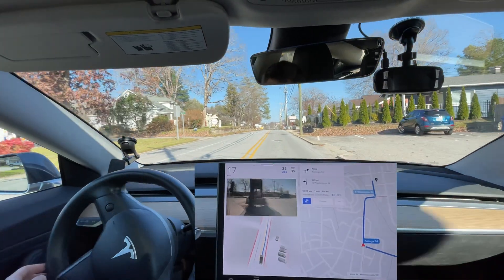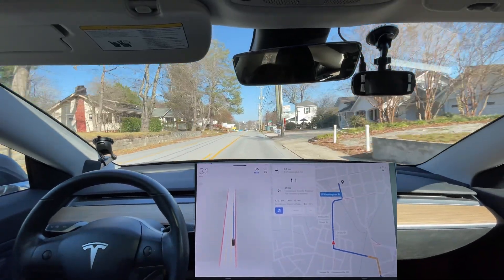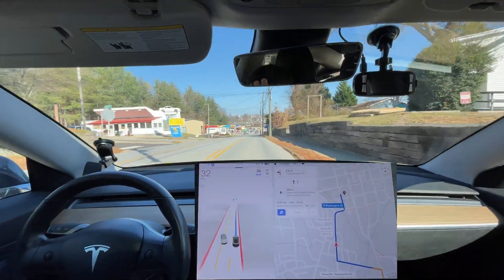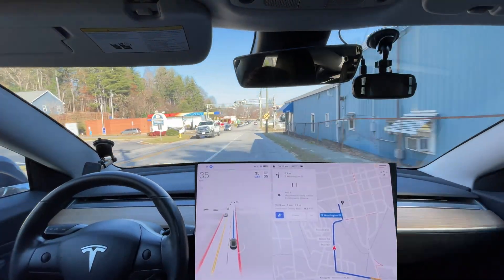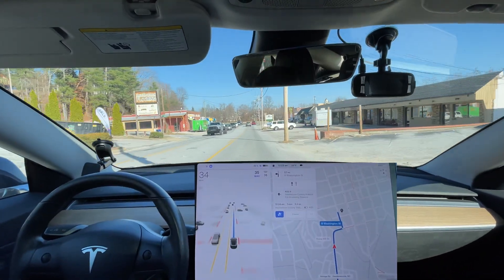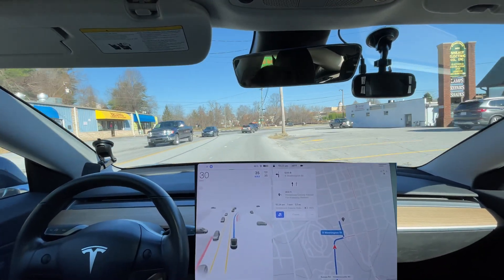I had to press the accelerator. It went to stop for the car coming, which was actually turning, but it braked in the middle of the road. It didn't need to brake there. I was hoping this would be a first zero-intervention drive on this one, but that was definitely an intervention. However, this is by far the least amount of interventions I've had to do on this route since getting this version.